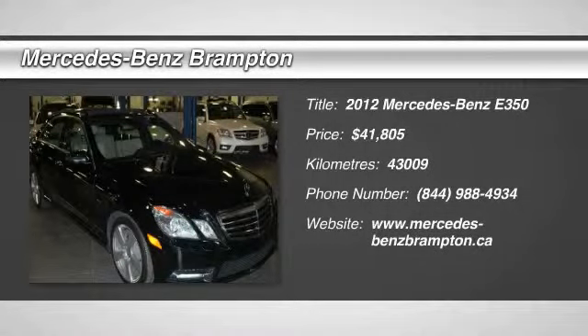2012 E-Class. Some predict the future. We prefer to build it.